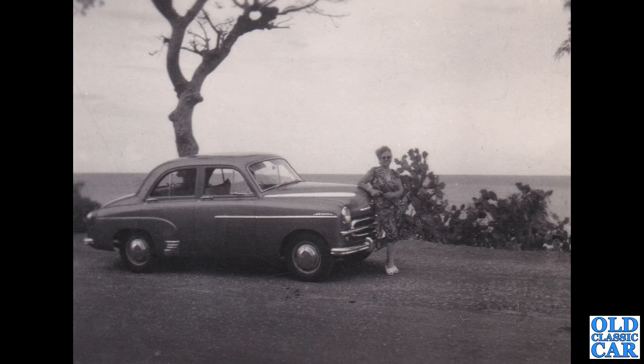Another E-series Vauxhall next — it looks like a Velox to me. Now you had the Wyvern, the Velox, and the Cresta. The Wyvern was a four-cylinder car. The Velox and the Cresta were six-cylinder, the Cresta being top of the tree.